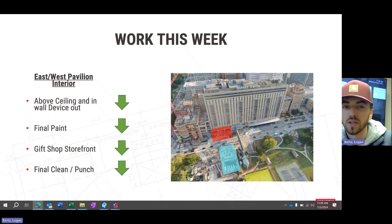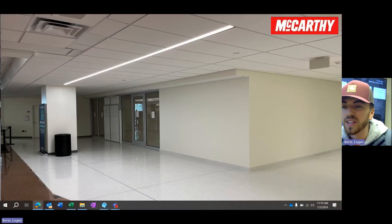We've got the storefront in now. Slider doors are also installed — we're waiting on some track pieces as well as the hardware, and then we'll be done with that. For the most part, it's really just final clean and punchlist in these two areas.